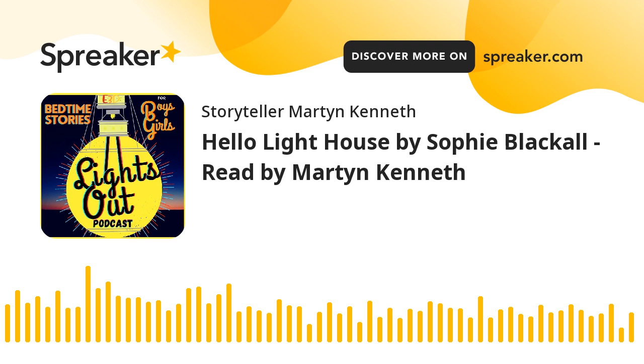The end of the fantastic book called Hello Lighthouse by Sophie Blackhall. That's a Caldecott Medal-winning book, and it's absolutely amazing — a book that you have to hold and see to believe. And that's here on the Lights Out podcast, the lighthouse podcast for boys and girls and keepers of lighthouses all over the world. Good night.